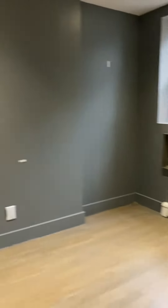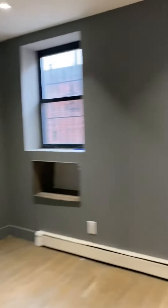Closet comes all the way up to the top. And the main bedroom here — this bedroom will easily fit a queen-size bed. Closet comes all the way up to the top.